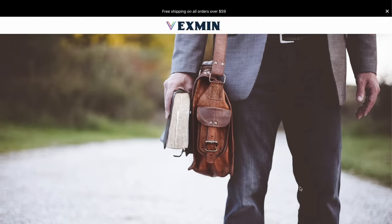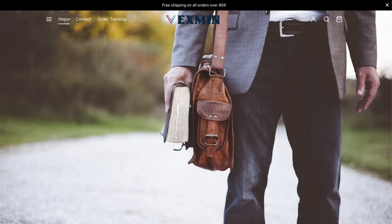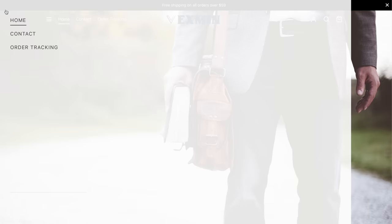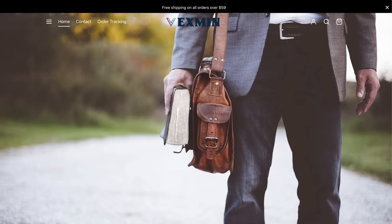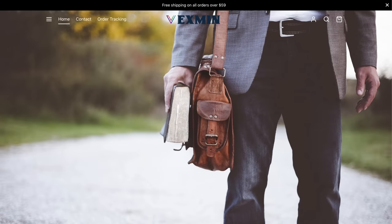This website is super weird. There's no navigation — you have home, contact, and order tracking. They have best sellers but there's no division. This is a drop shipper 100%. They need Squarespace.